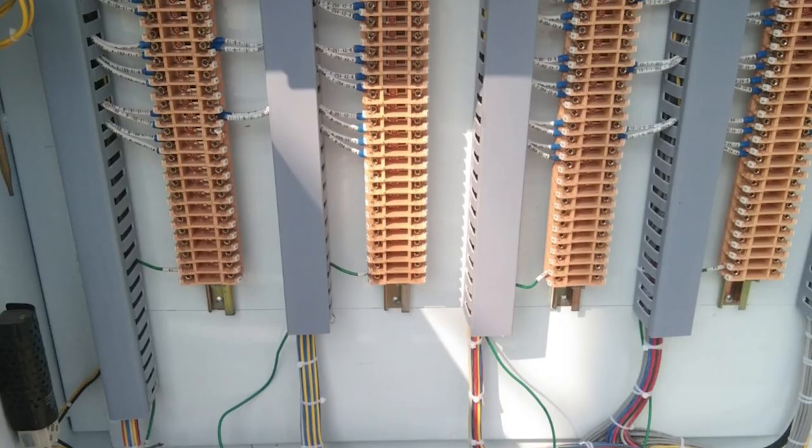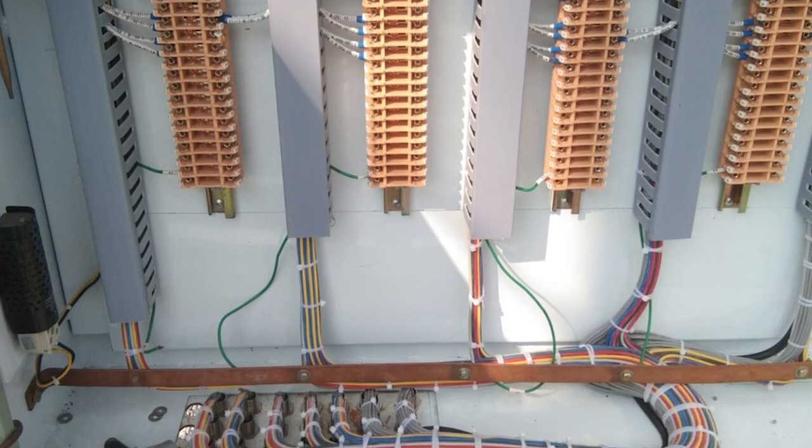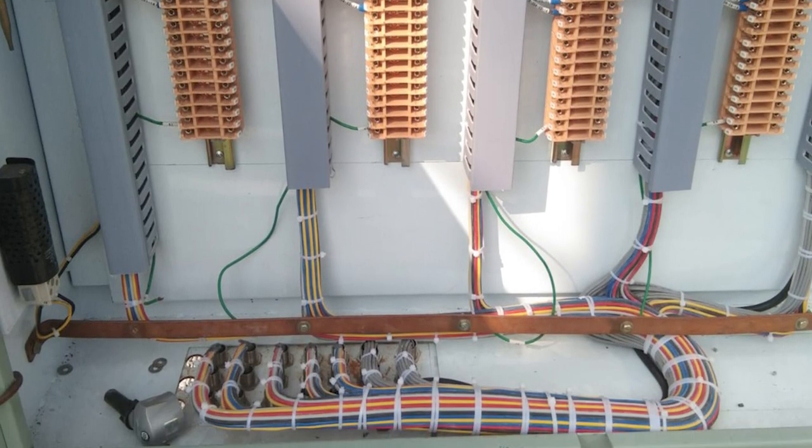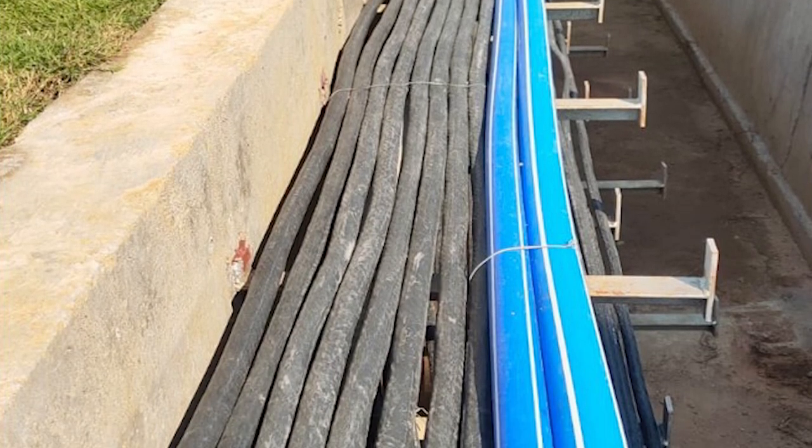Complementing this infrastructure, the company installed 4,964 kilometers of ACSR conductors to ensure a steady power flow, contributing significantly to community development and progress.